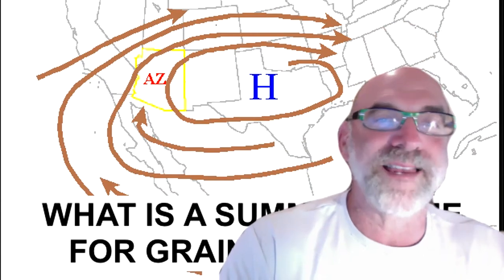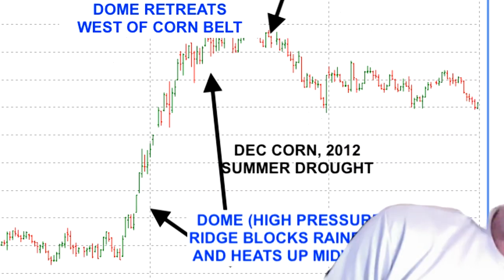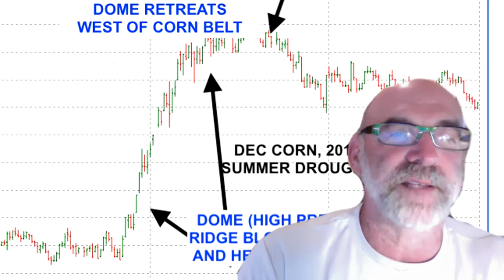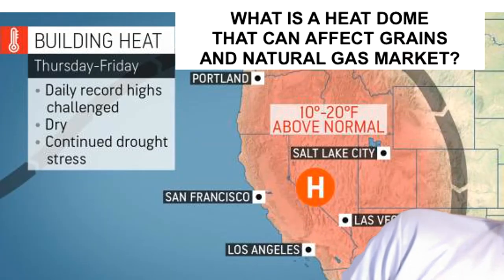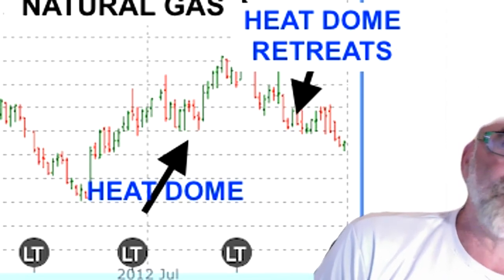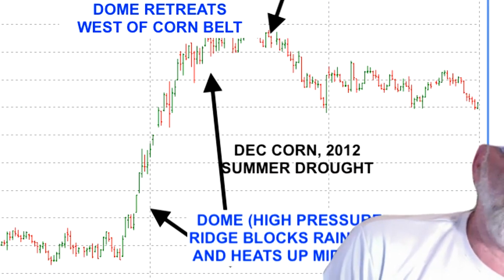So you have this particular Bermuda High, and you have the Corn Belt High — but what happens with the grain and natural gas market with these things? Well, in 2012, you can see at the left of your screen how when that high was over the Midwest, the corn market skyrocketed. But once that high retreated and went to the west in August and actually resulted in rain and cooler temperatures — the record heat out west, the ridge moves too far west from the Midwestern grain belt — look to the right of your screen: both natural gas prices and grain prices collapsed during the second half of the summer of 2012 after seeing a high in July. That big dome moved to the west over California and the Rockies.